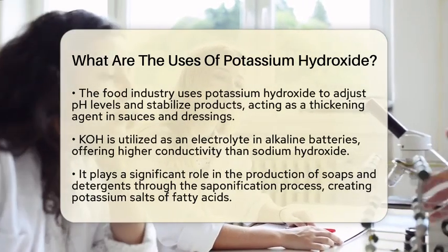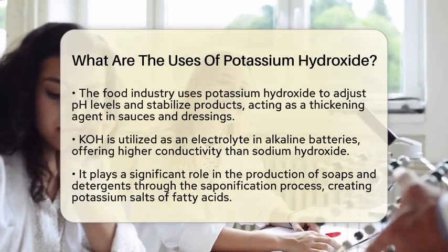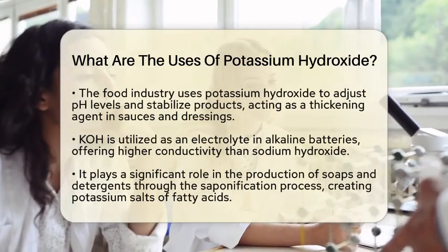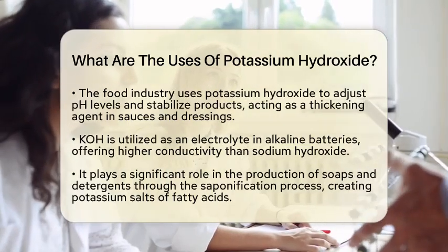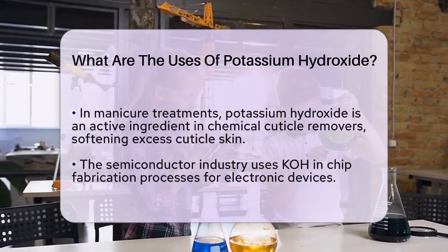Potassium hydroxide is also important in the production of soaps and detergents. Through a process called saponification, it reacts with fats and oils to create potassium salts of fatty acids. This is how many of the soaps we use every day are made.